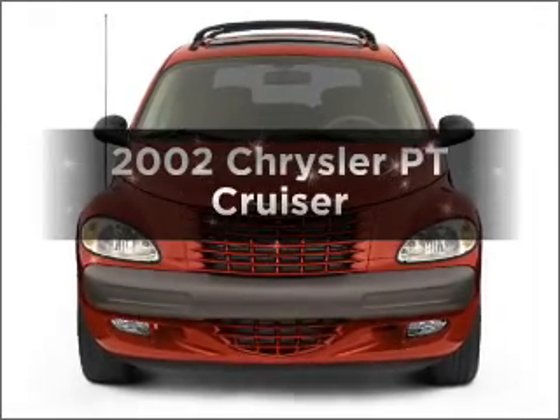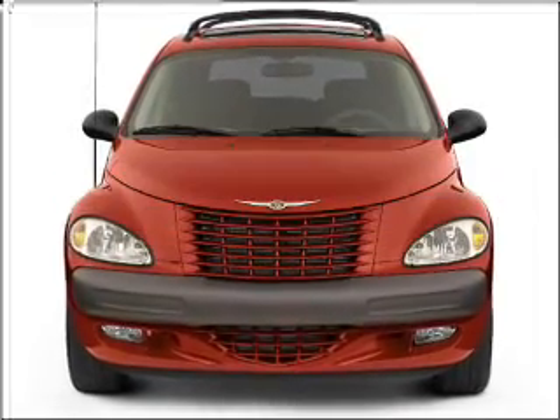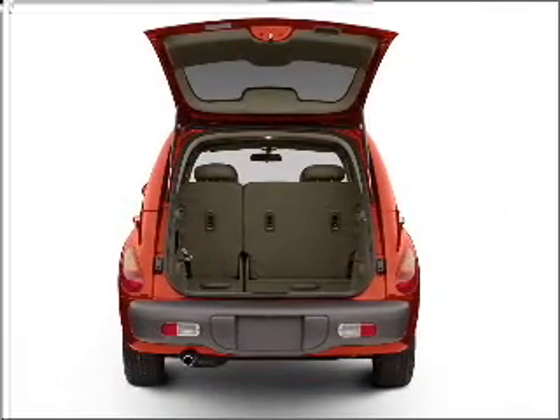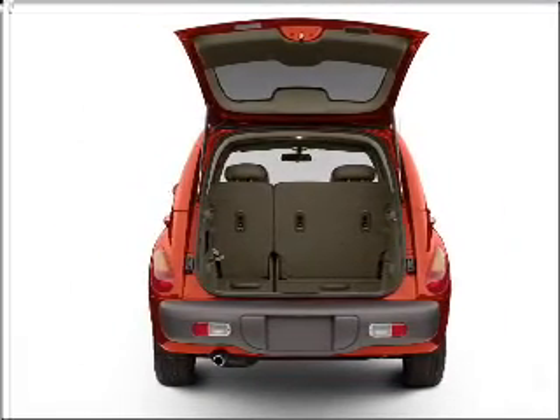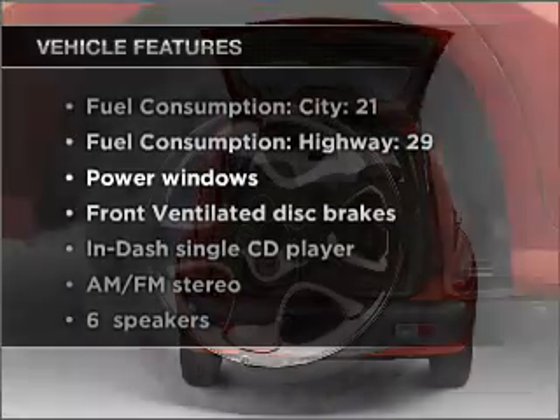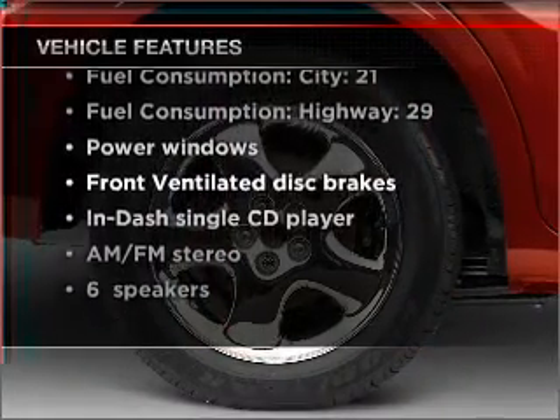Get noticed in this 2002 Chrysler PT Cruiser. This is the set of wheels you've been looking for, with an efficient four-cylinder engine connected to a smooth-shifting transmission. And with these notable features, you won't want to miss out on the opportunity to own this amazing vehicle.